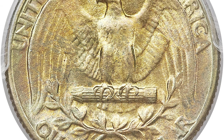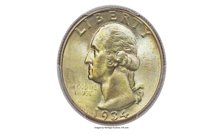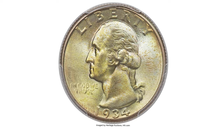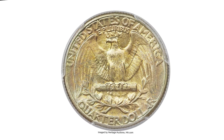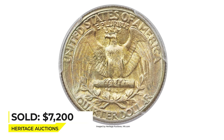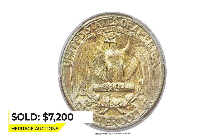The stellar patina comprises mixed powder blue, gold, and lilac elements that contribute to the outstanding original eye appeal of this MS 67 Plus graded superb gem. Radiant luster and pristine surfaces further the visual and technical allure. It sold on February 22nd, 2018 for $7,200 at Heritage Auctions.